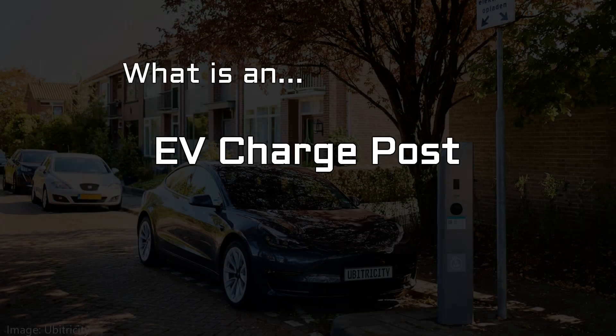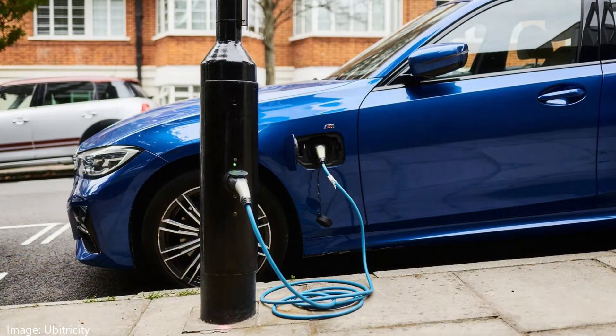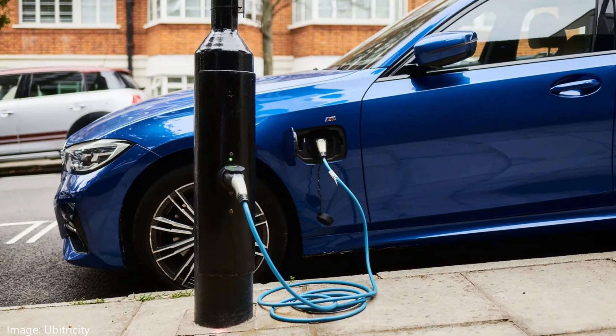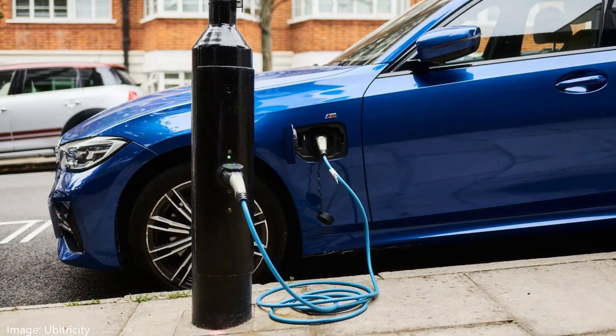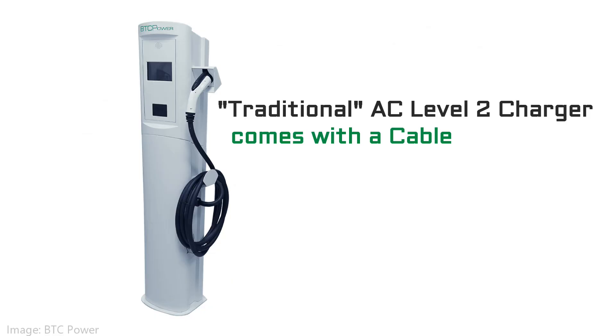You probably know what I'm talking about. This type of charger is becoming popular throughout Europe. It provides level two AC charging for battery electric vehicles or plug-in hybrids. It's well-suited for curbside charging in large cities, but it really can be used anywhere. Unlike a regular level two charger, it does not have a cable permanently attached.